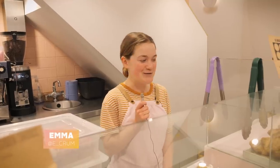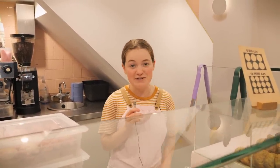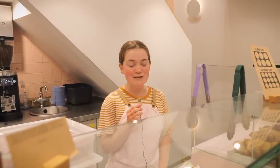My favourite thing on the counter is the dark chocolate and raspberry cookie. It's super chocolatey, it's got these pockets of melted chocolate when it comes out of the oven, and it's got just the right sharp tang of raspberry. It's perfect.